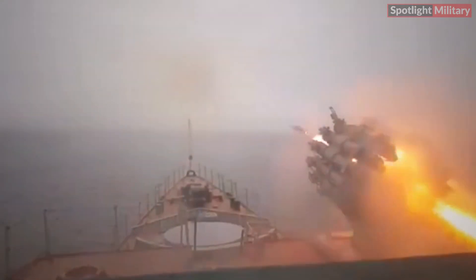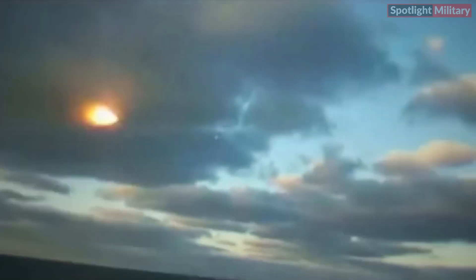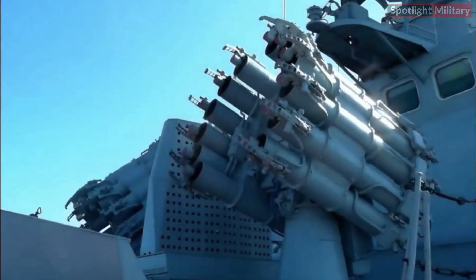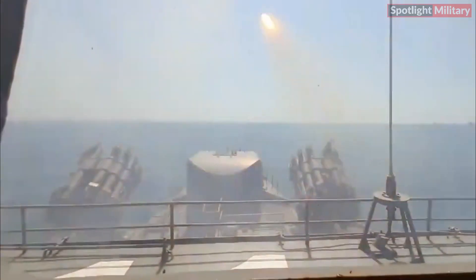The RBU-6000 was developed by the Soviet Union, specifically by the TSKIBSO, Central Design and Research Bureau of Sporting and Hunting Weapons, now known as the KBP Instrument Design Bureau. This bureau was part of the Soviet military-industrial complex responsible for developing various weapon systems, including anti-submarine warfare systems like the RBU-6000.